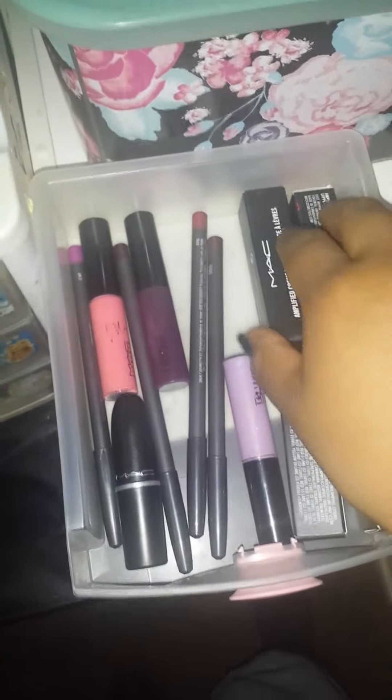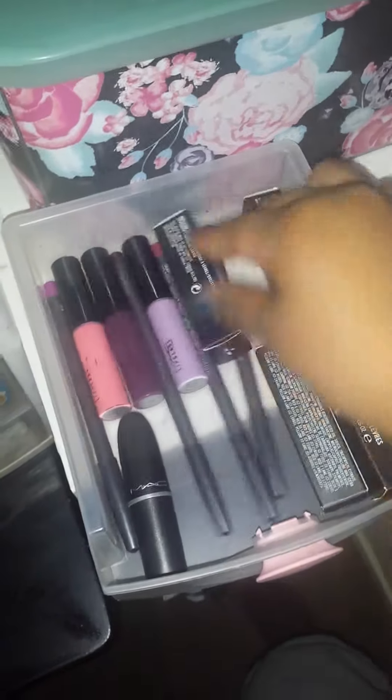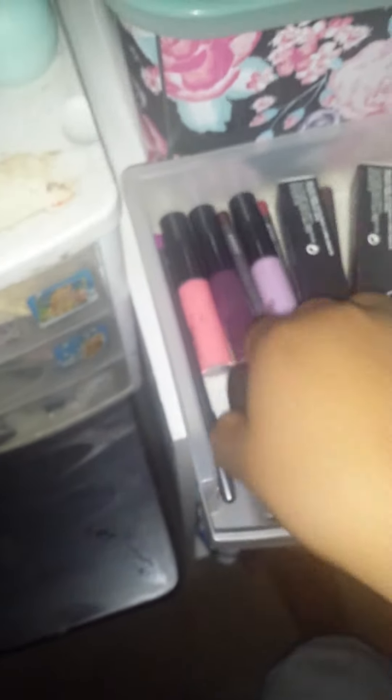So I took out all the stuff. I have my MAC lip liners, the Viva Glam Lip Glass Nicki — the first one — and here I have the Rebel Lip Glass and the Nicki 2, plus a backup of my Nicki 2 and an Amps backup. And these two I believe are my Heroine lipsticks — two Heroine lipsticks and another one I got from Back to MAC. So that's that drawer.